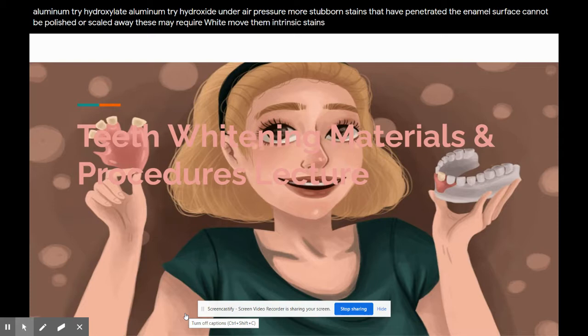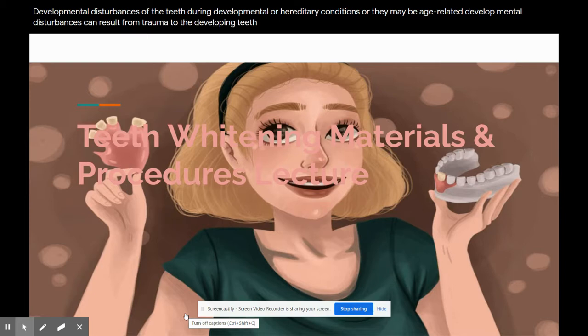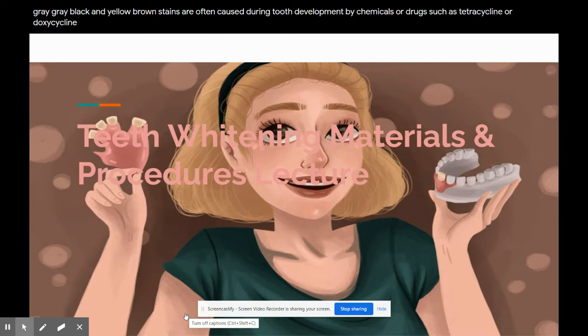Intrinsic stains are internal and may result from developmental disturbances during tooth development, hereditary conditions, or they may be age-related. Developmental disturbances can result from trauma to the developing teeth, illness with high fever, and excessive intake of fluoride or certain medications. Intrinsic stains such as age-related discolorations that are yellow or light brown are easier to whiten than blue, green, and black stains. Blue, gray, black, and yellow-brown stains are often caused during tooth development by chemicals or drugs such as tetracycline or doxycycline, and are incorporated deep within the dentin and also found in the enamel. Other antibiotics that are tetracycline derivatives can cause discoloration of teeth in adults as well.